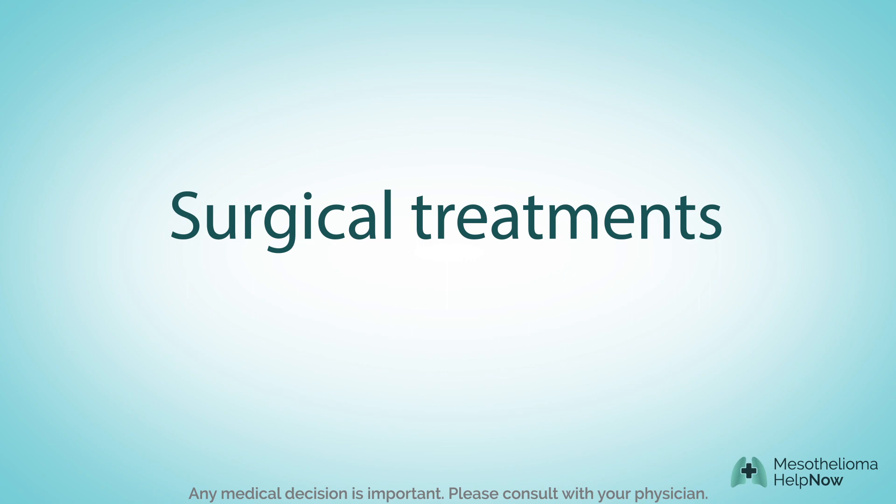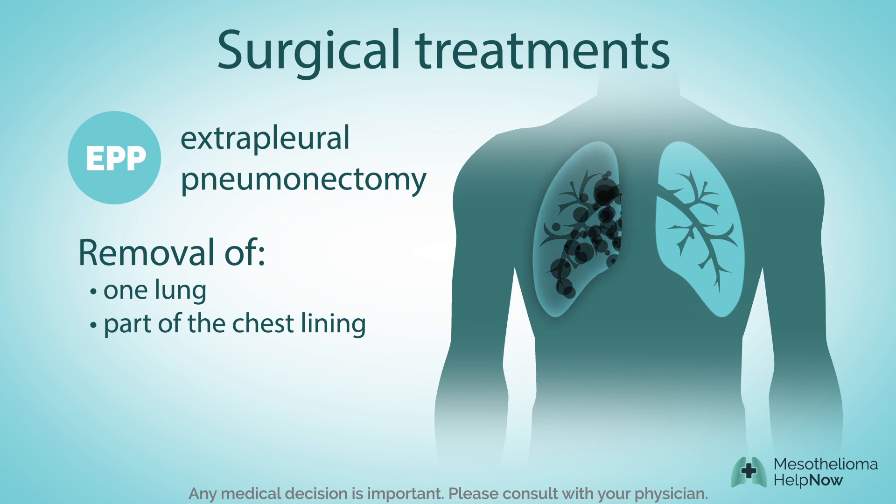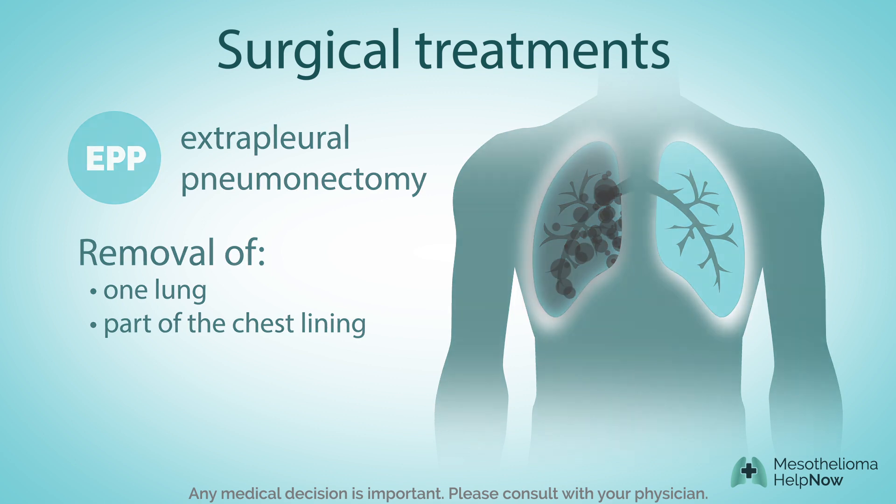When it comes to surgical treatments, the options can be complicated and invasive. Procedures include extrapleural pneumonectomy — a form of surgery that involves removing a lung and part of the chest lining.